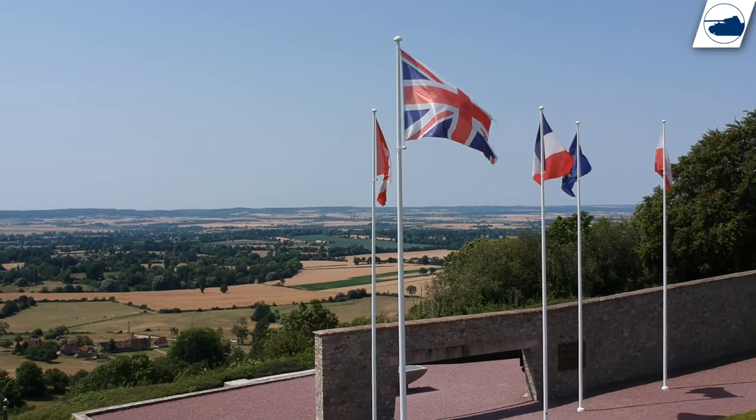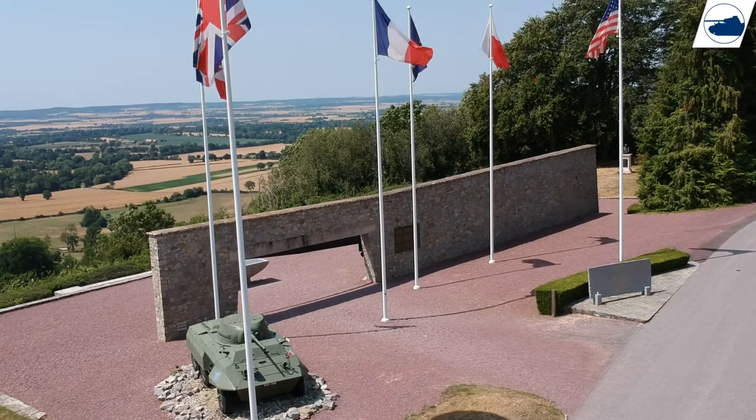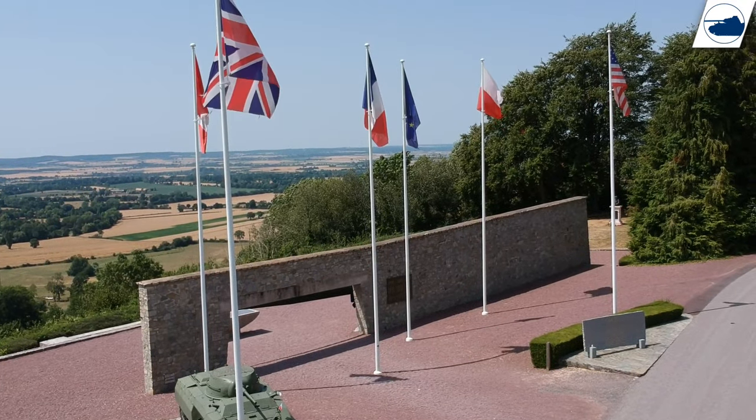Memorial Montormel Museum: a small museum that tells the amazing history of the battle of Normandy and the Polish troops that closed the gap on the Germans in this area.